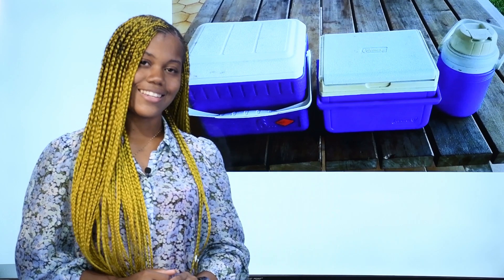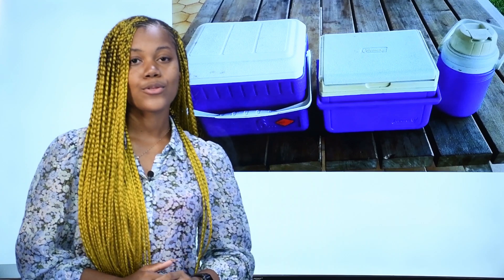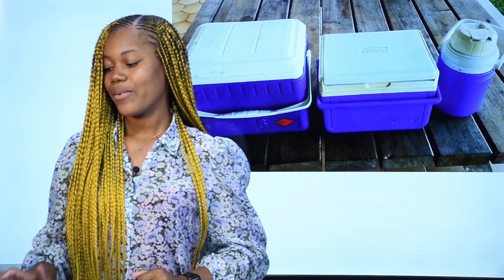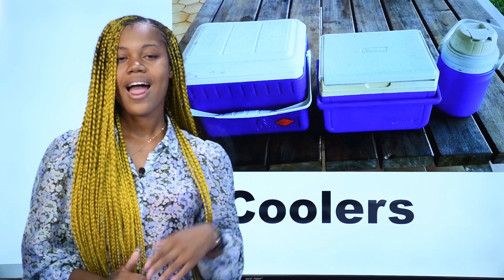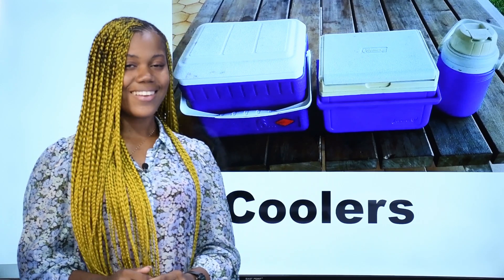What is it? Qu'est-ce que c'est? Ce sont des glacières — des glacières en français. In English, we say coolers. These are coolers. Ce sont des glacières.